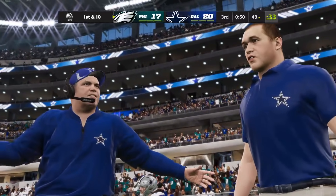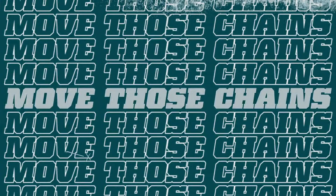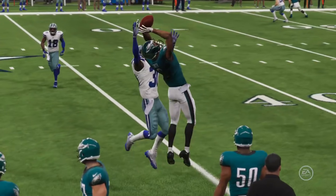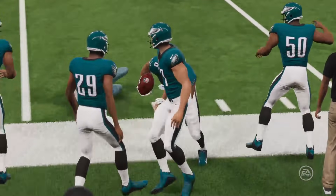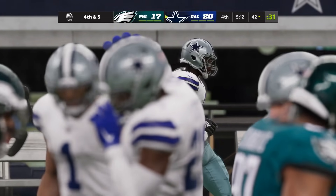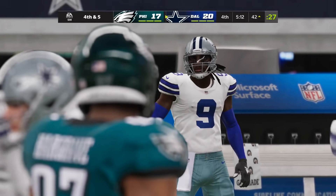Why is McCarthy apparently complaining to who I'm guessing is Kellen Moore about what the defense just gave up? This game makes no sense with its little animations and the overall presentation. But the Cowboys defense does get a stop on the following drive.